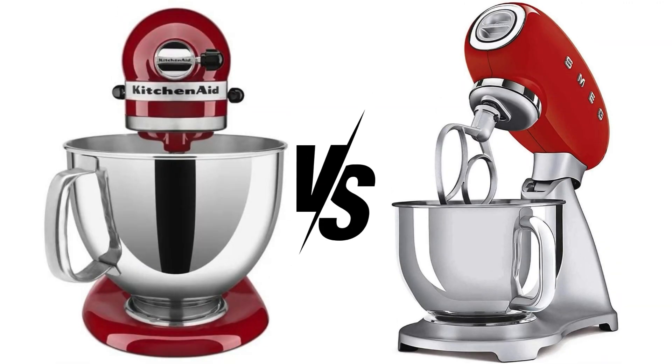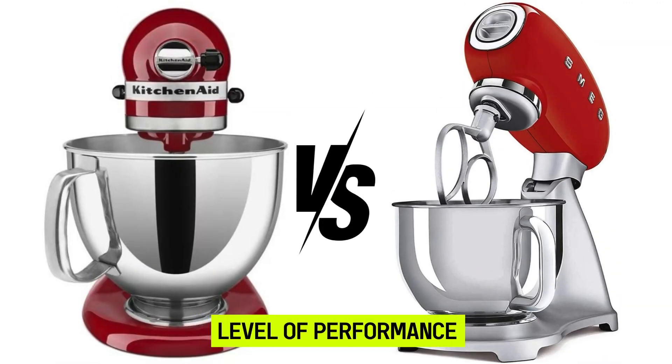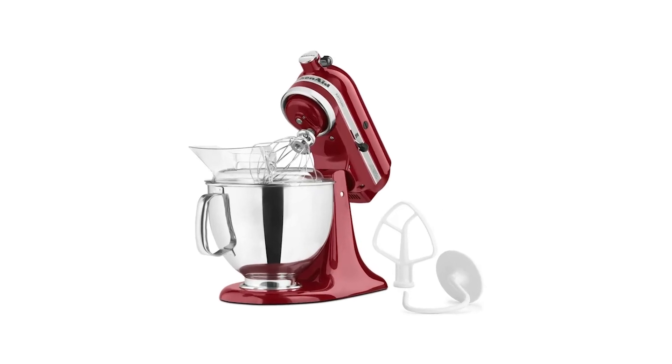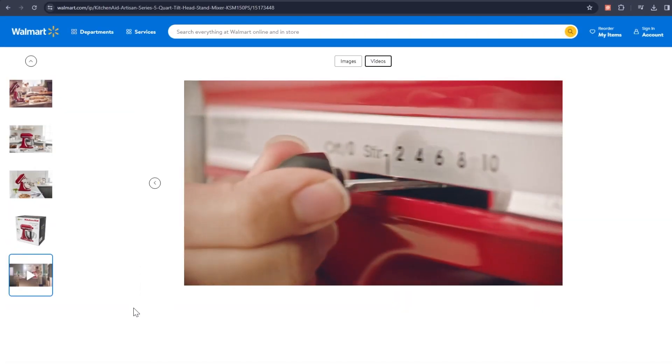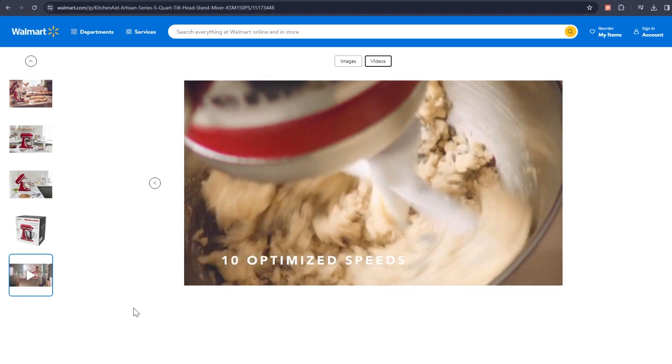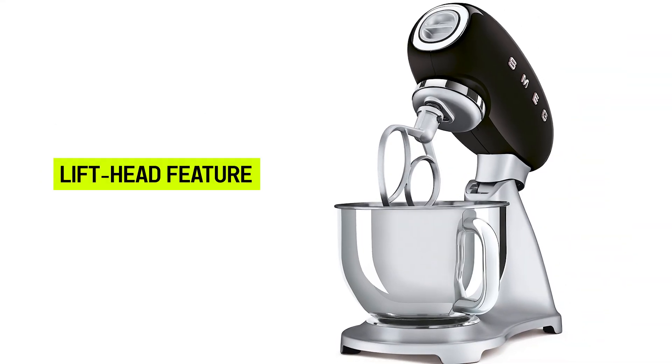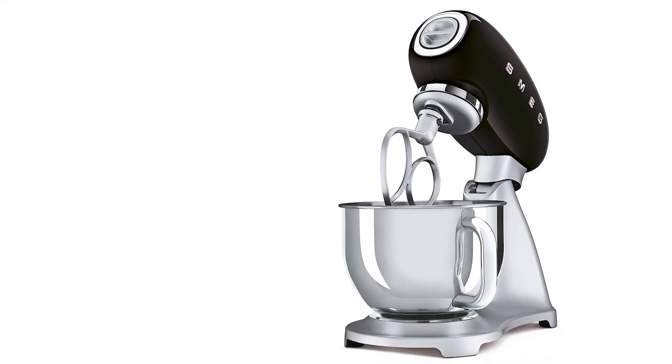The main difference between the KitchenAid and Smeg stand mixer is the level of performance. KitchenAid stand mixers are designed with a powerful motor, used to mix ingredients as well as knead all types of dough, especially the thick ones, and produce a wide range of pastries.